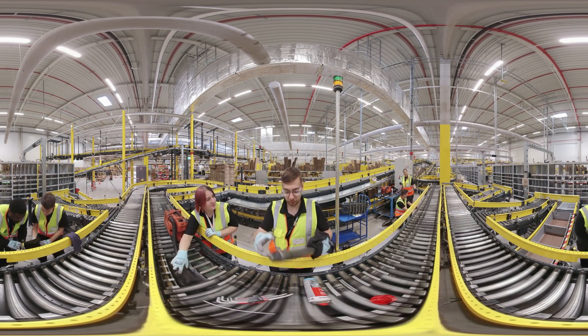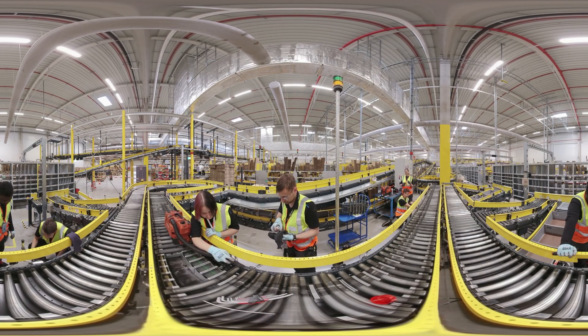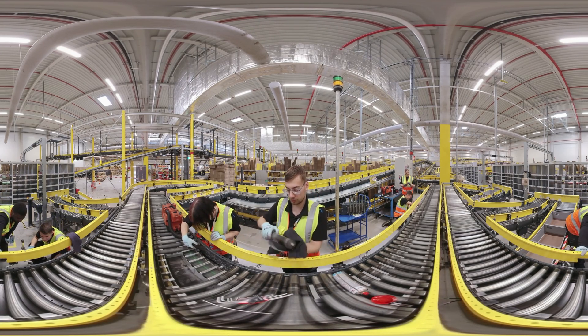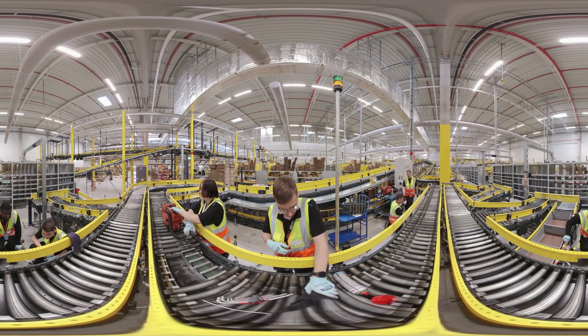Here Rebecca and Ole are vacuuming the rollers of the huge roller belt. Regular maintenance is the only way to ensure that the roller conveyor functions properly at all times, and thus that the many parcels are shipped on time.